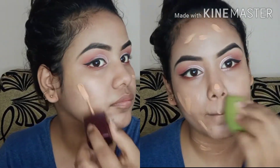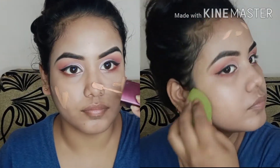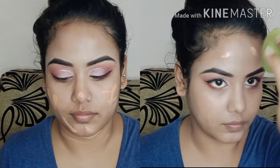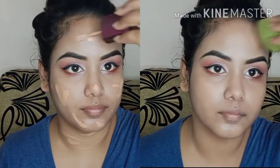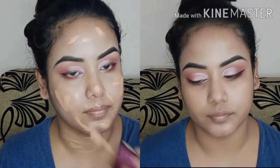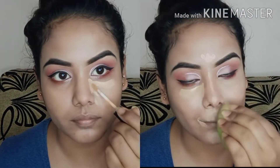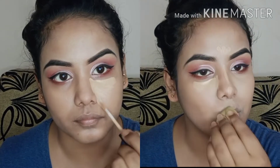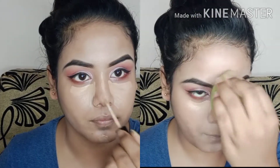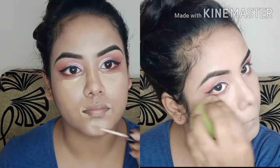I will use foundation for the face, applying it with a spatula and blending with a beauty blender. I will add a link below for the beauty blender so you can check it out. I have applied concealer under my eyes, on the bridge of my nose, forehead, and around the mouth, then blended it with the beauty blender.